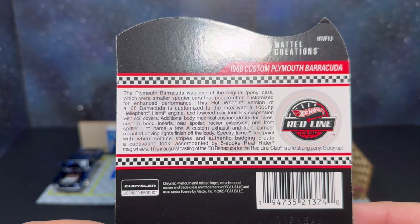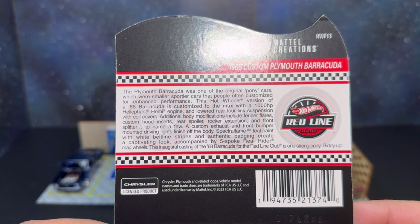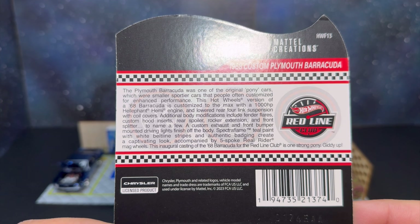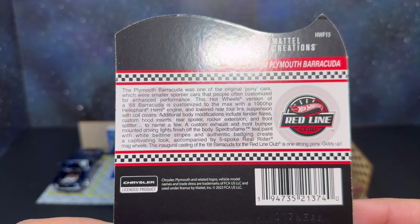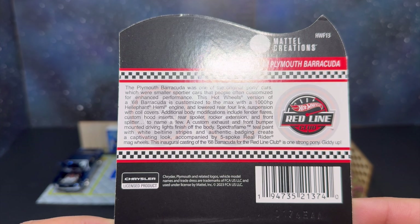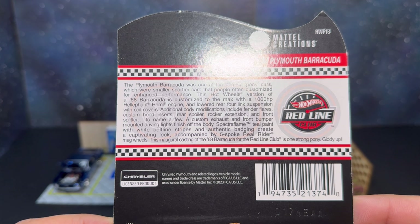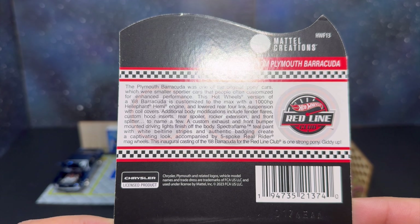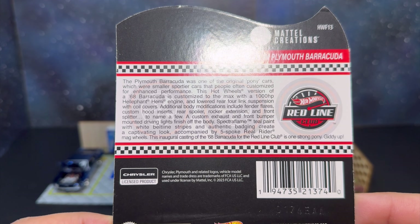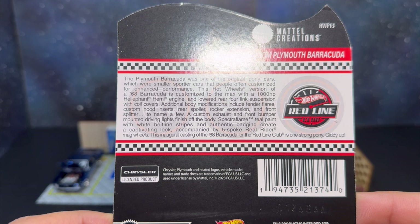We also got a few cars back here on display — we'll explain those a little bit more once we get into opening this and taking a look at its details. Let's get this out of the case first. Super, super sick. Let's take a look at the back.